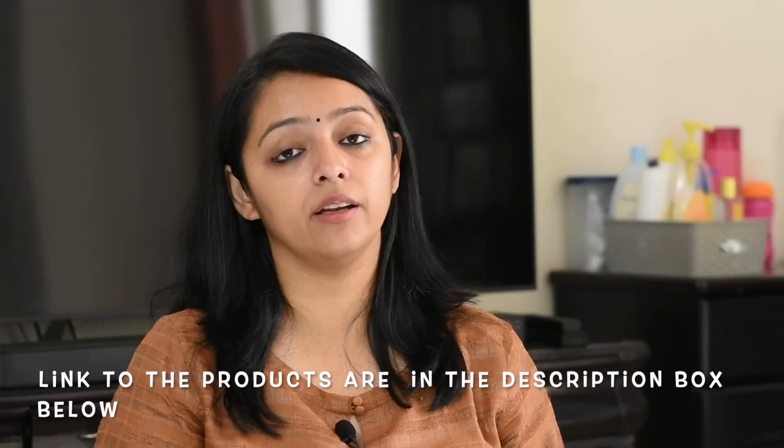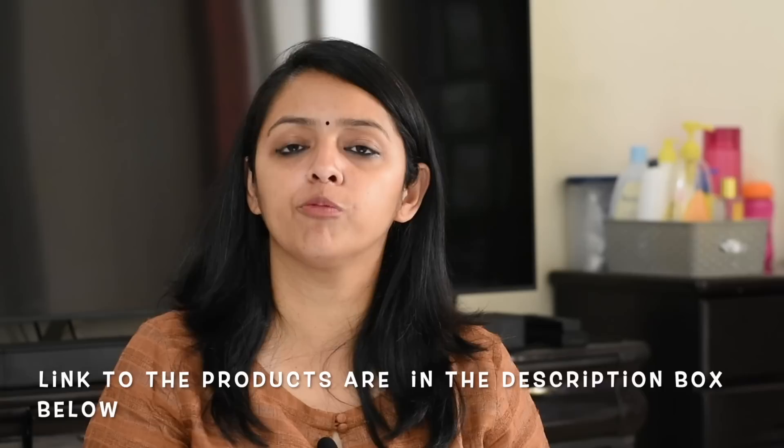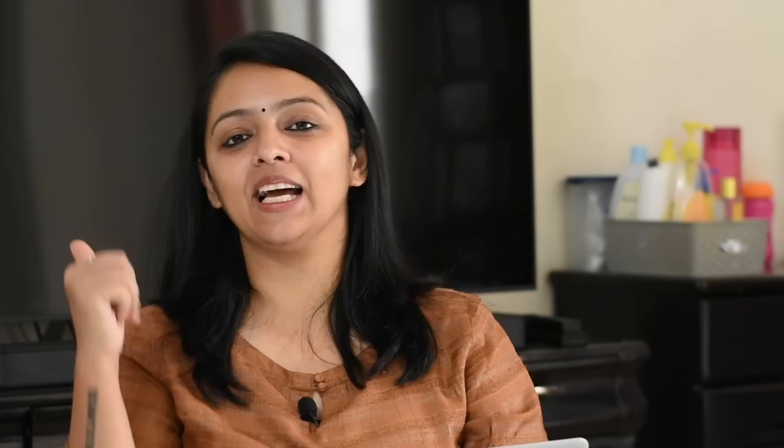The links to the products I showed are in the description box below. Mamaearth has a huge variety of products — you can visit their website and check their entire range. Any product you buy from their website gets a 20% discount with our code momcom20. Their products are also available on other e-commerce sites and in retail stores. Thank you for watching Momcom India — please like and subscribe.